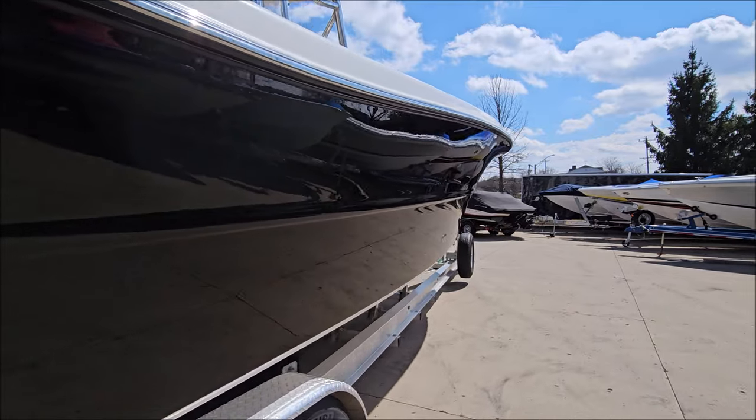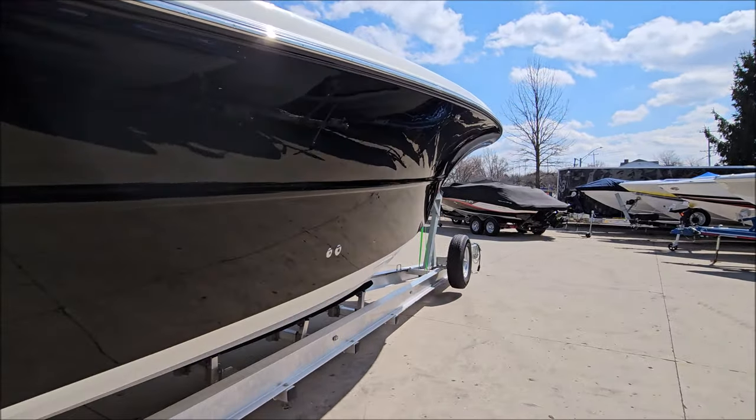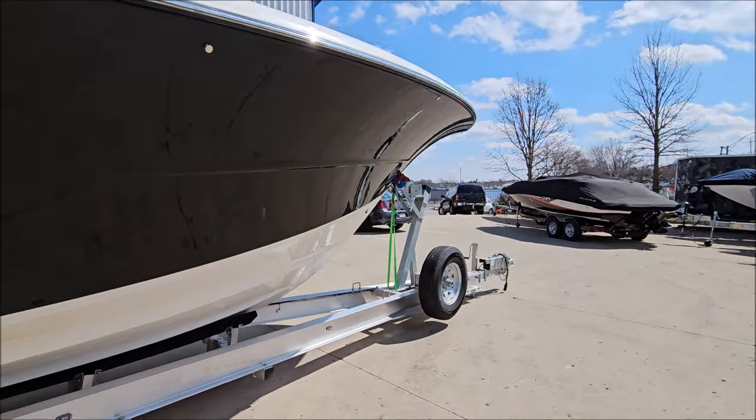This one's equipped with triple Mercury 275 Verado engines, fully serviced — a well cared for boat.